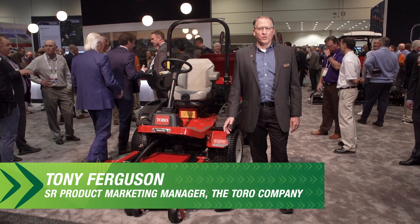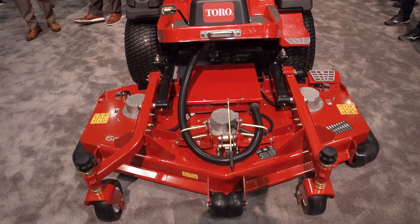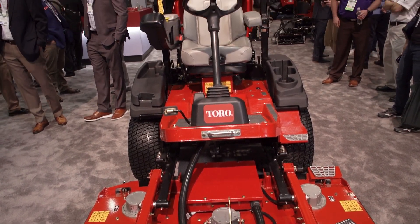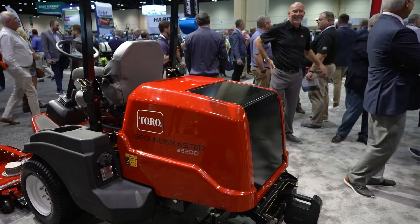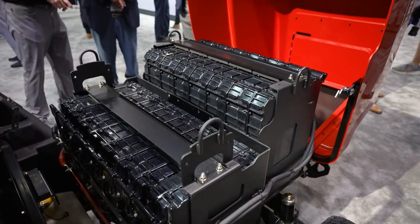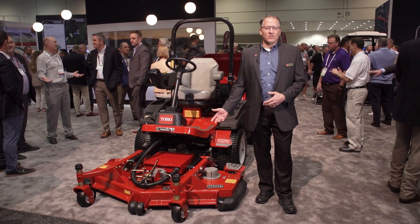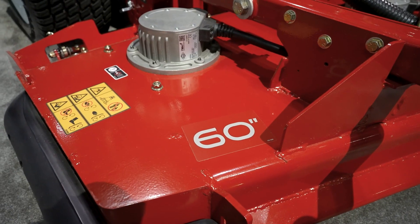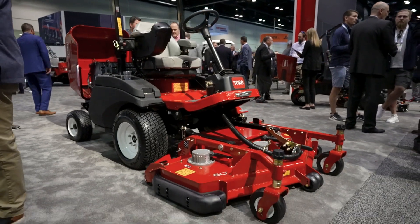Toro is proud to introduce at the GCSAA trade show a new battery electric outfront rotary mower — the Groundsmaster E3200. It has a lithium battery pack that's expandable to meet the needs and run time of our customers. This product will be available later this year. It features a 60-inch wide mowing deck in both side and rear discharge, and a two-wheel drive system for customers to transport the unit.